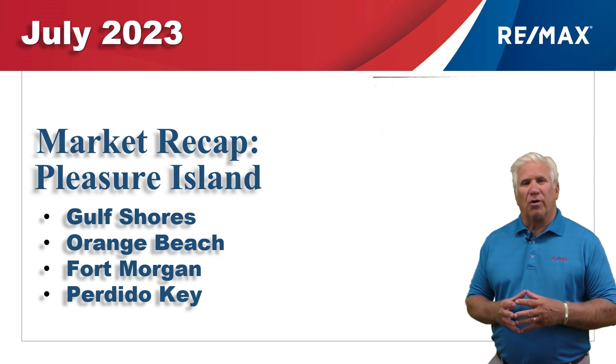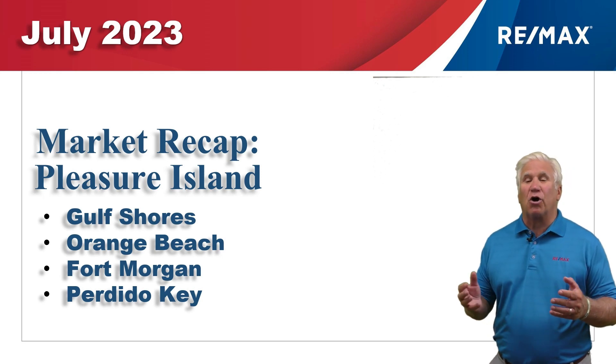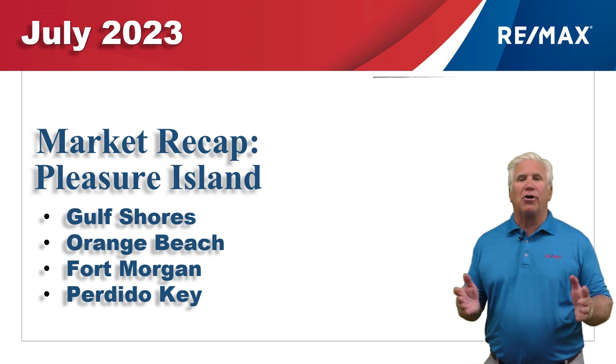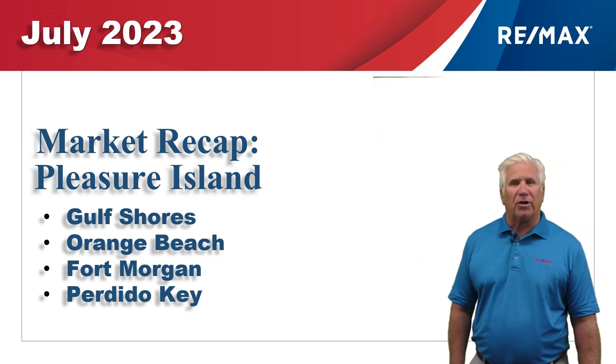This is our seven-month report for the condominium market here along the beautiful Alabama Gulf Coast — the area we call Pleasure Island, consisting of Gulf Shores, Orange Beach, Fort Morgan, and Perdido Key. We've gathered all the data from the Baldwin Realtors database, so let's take a look at the first seven months of 2023.